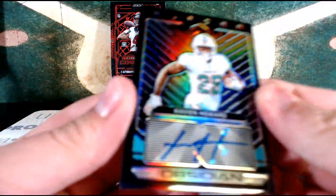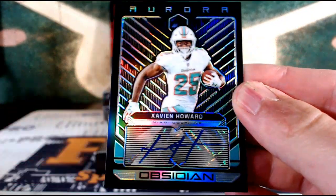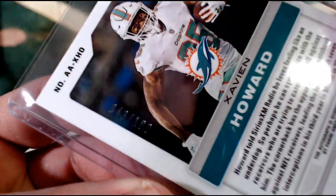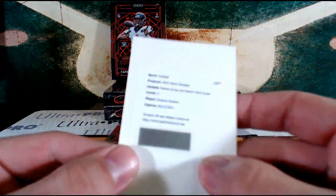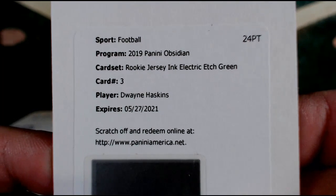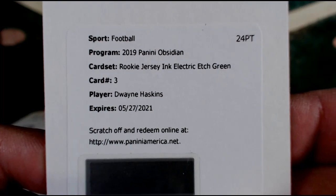Zavian Howard Auto for the Miami Dolphins on that Aurora Variation — Zavian Howard, Miami. That's Gwen D., numbered 43 out of 100. And our redemption for the Washington Redskins, Dwayne Haskins Rookie Jersey Inc., Electric Etch Green. Nice Redskins hit for Vladdy V — Vladislav — with a nice Haskins to start off box number one.